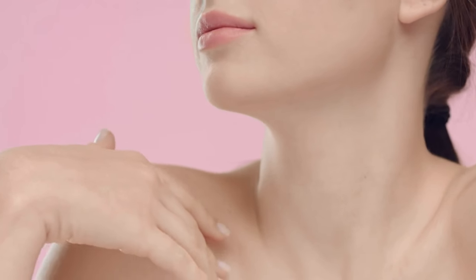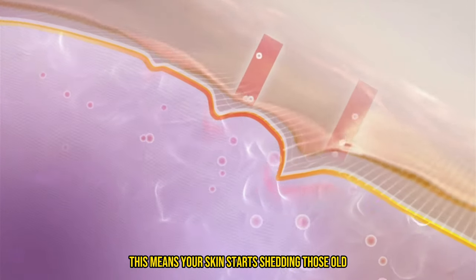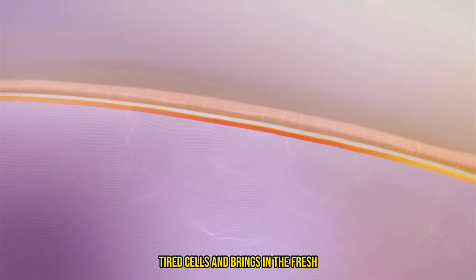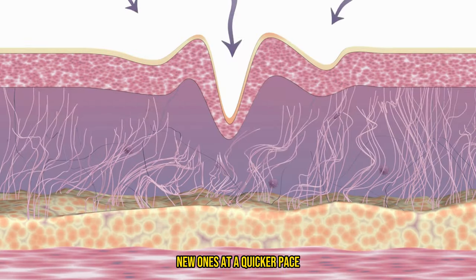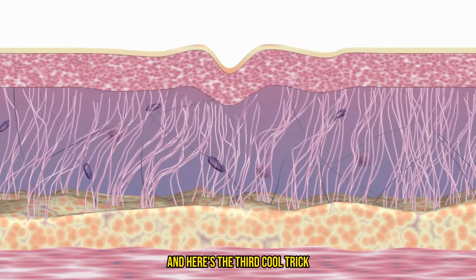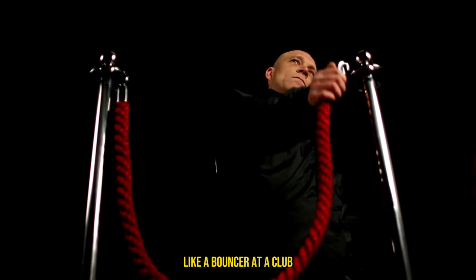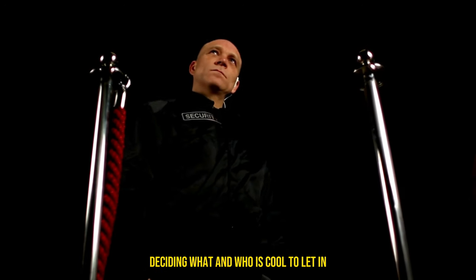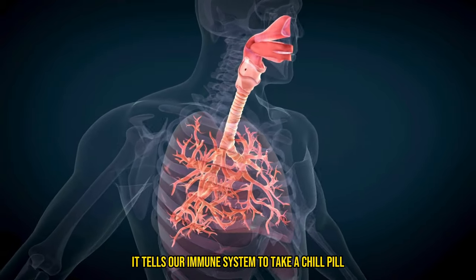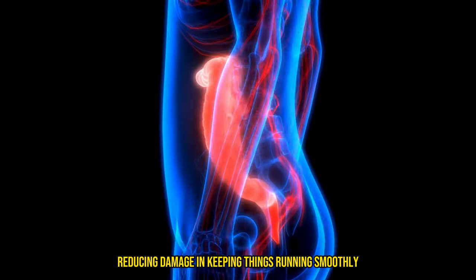Next up, these peptides are like the ultimate skincare workout coach. They boost your skin's turnover, meaning your skin starts shedding those old tired cells and brings in fresh new ones at a quicker pace — it's like hitting the refresh button on your skin's appearance. And here's the third cool trick: our gut is constantly checking out what we eat, like a bouncer at a club, deciding what's cool to let in. When it sees these collagen peptides, it tells our immune system to take a chill pill towards our own collagen, reducing damage and keeping things running smoothly.